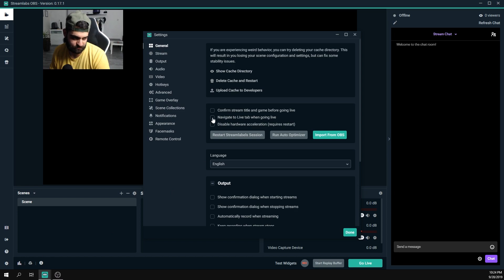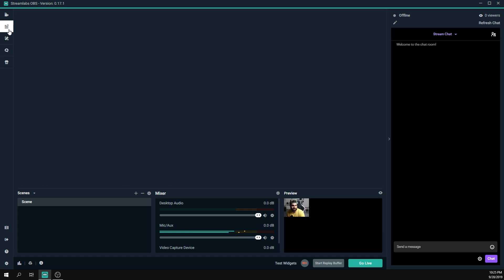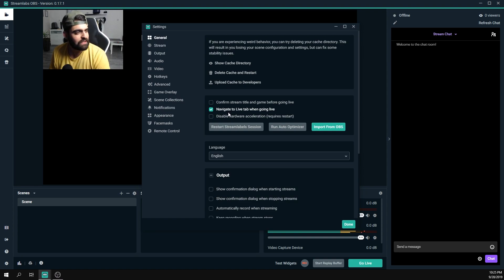The 'Navigate to Live Tab when going live' option automatically switches from Studio mode to Live mode when you press Go Live, so you don't have to do it manually — I recommend keeping it on. 'Disable Hardware Acceleration' — you don't want to do that, since you want to take advantage of your hardware for encoding. Leave that unchecked.